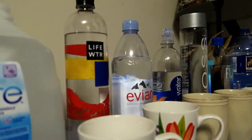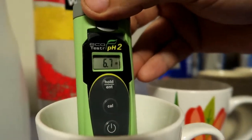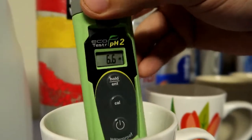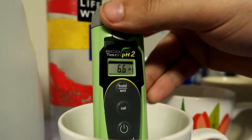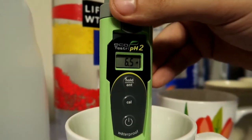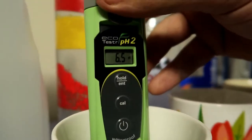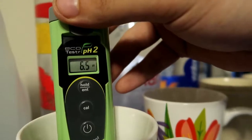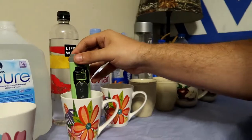Alright, testing Life Water now. 6.6. I'll just calibrate it. 6.5. There you go guys - Life Water, pH balance, 6.5.